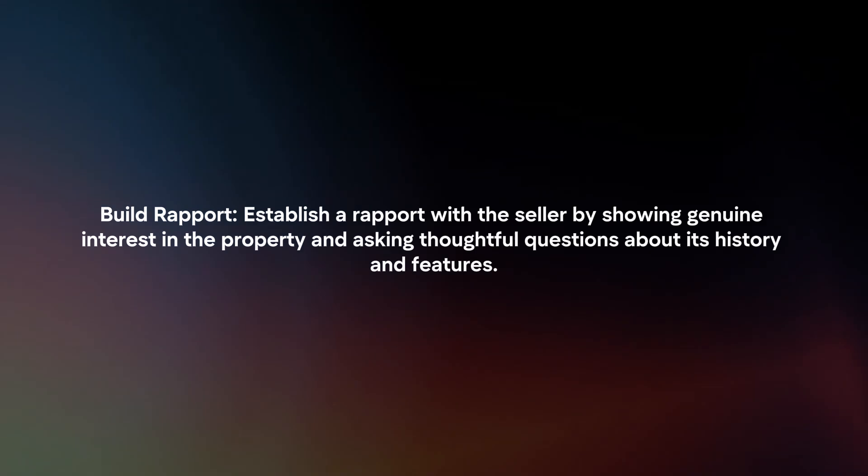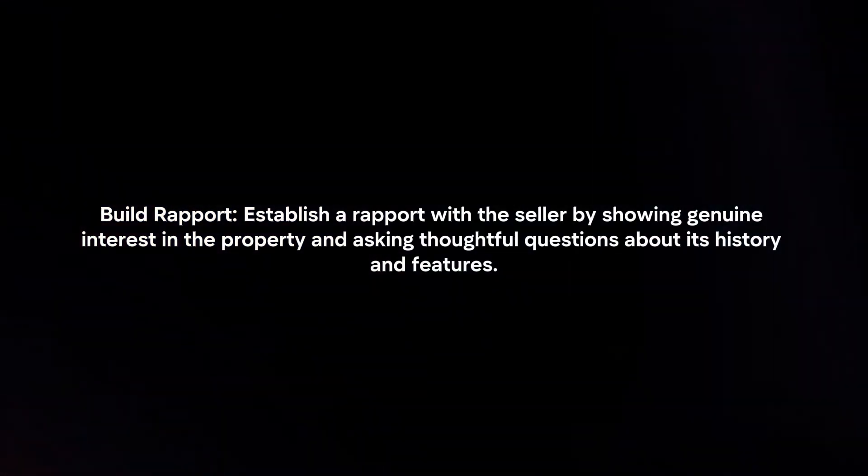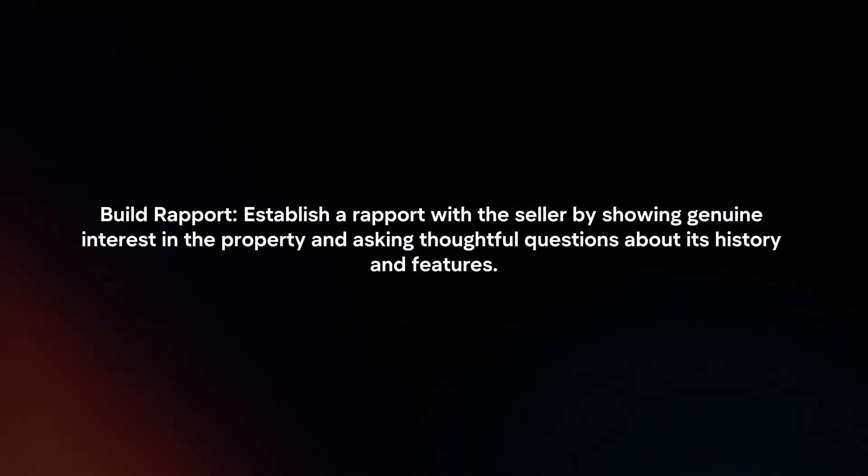Build rapport. Establish rapport with the seller by showing genuine interest in the property and asking thoughtful questions about its history and features.